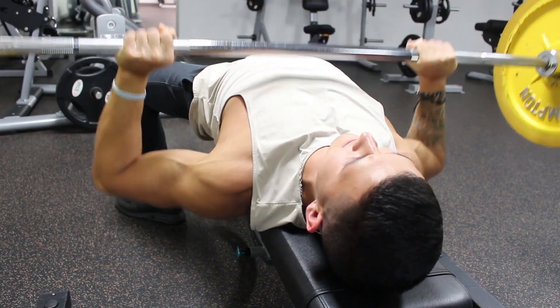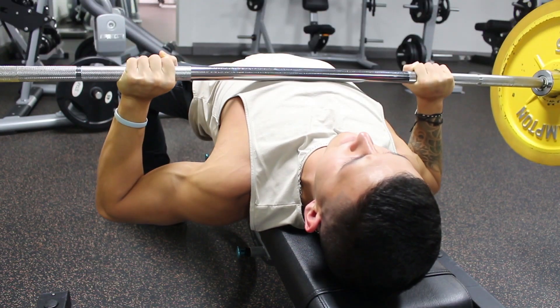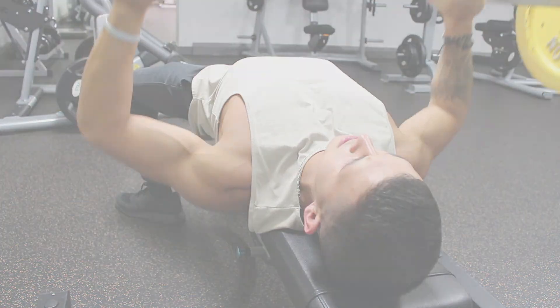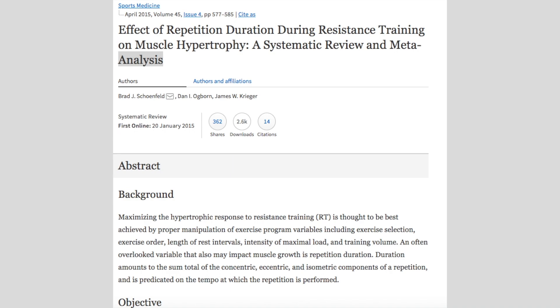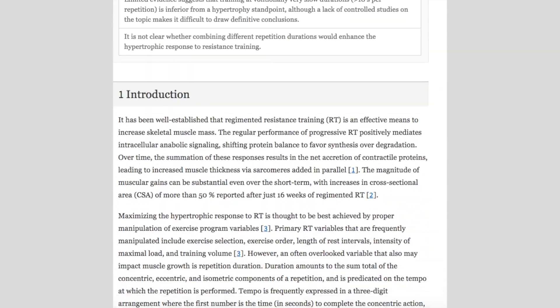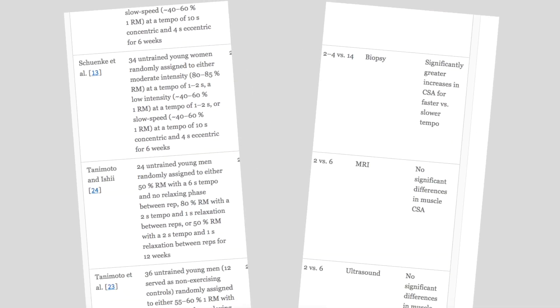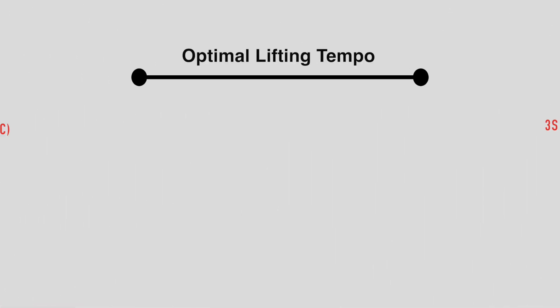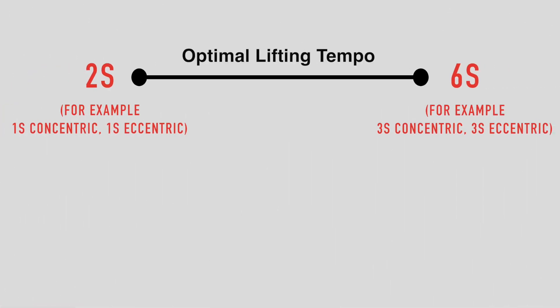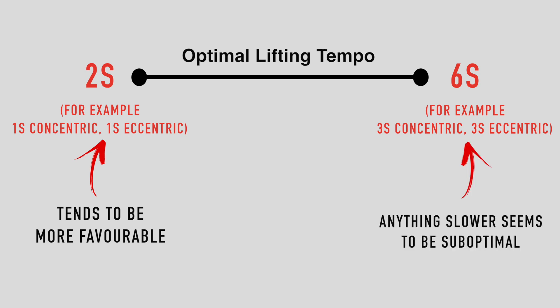Based on this, it's clear that using faster tempos may be more beneficial for muscle growth — but exactly how fast should you aim for? A 2016 meta-analysis by Schoenfeld and colleagues found that, based on all currently published studies on lifting tempo, a tempo between 2 to 6 seconds per rep seems to maximize muscle growth, with tempos closer to 2 seconds being slightly more favorable than 6 seconds. Anything slower than this appears to be sub-optimal for muscle growth.